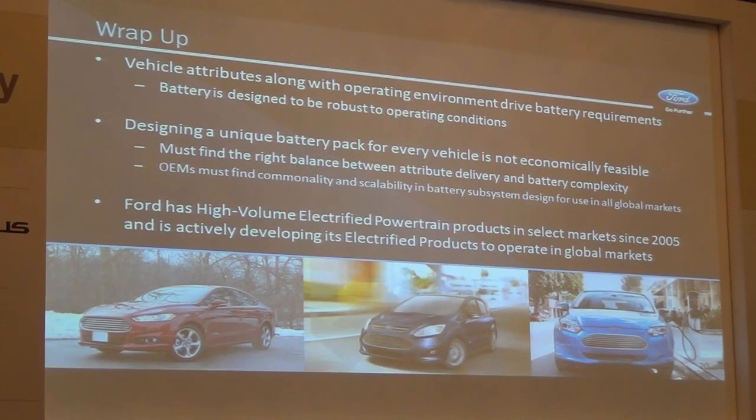To wrap up: vehicle attributes, along with the operating conditions of the vehicle, really drive the battery requirements. The battery is designed to be robust to operating conditions for the life of the vehicle. Designing a unique battery pack for every individual vehicle is not an option for us as a large-volume manufacturer — we are always focused on commonality. I need to find the right balance between commonality on one hand and functionality delivery on the other. Ford has high-volume electrified products in select markets in the US, Europe, and some other markets since 2005, and we are actively continuing to develop our electrified products.